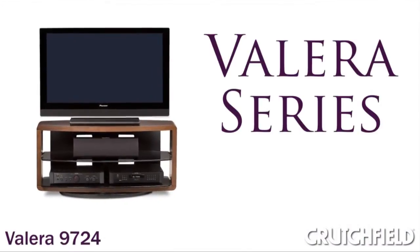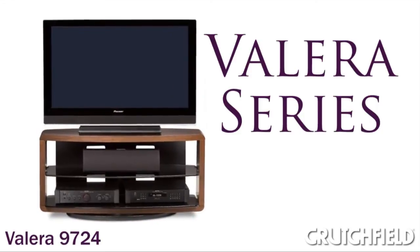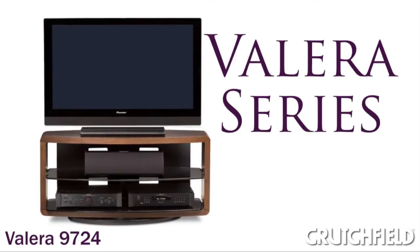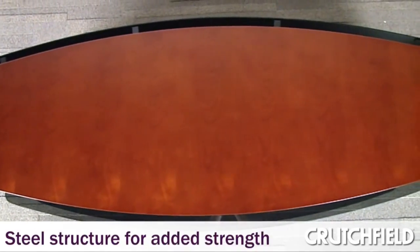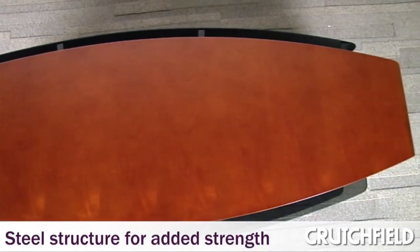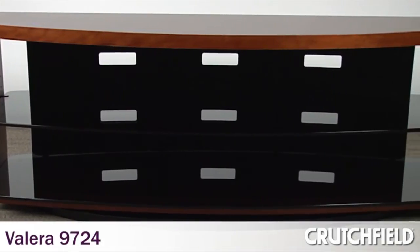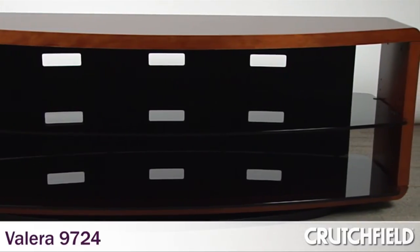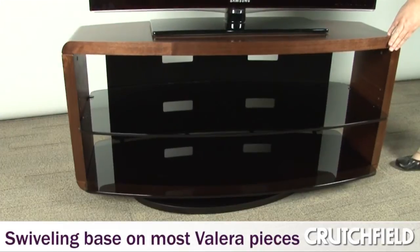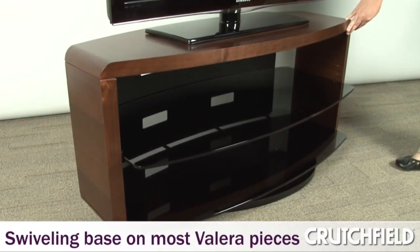Valera was a challenging product to engineer because you have a very wide span that needs to support the TV, so we have to use steel in Valera. Even though it's a wood stand, it has steel incorporated into the structure. The Valera stands are very sculptural and really take advantage of the qualities of wood. Most of the Valera units also swivel, allowing you to orient your TV to whoever is watching it.